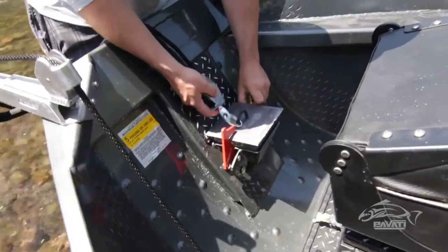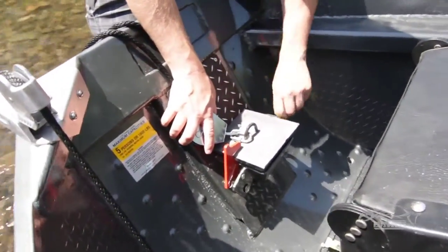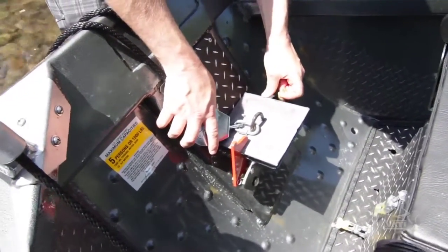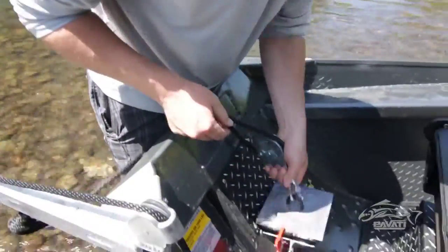We've also incorporated a cool plug storage location here, so when you pull your plugs out you're not throwing them around in the boat and losing them. Nothing worse than getting to the boat ramp without your plugs. Again, just the coolest anchor nest on the market.